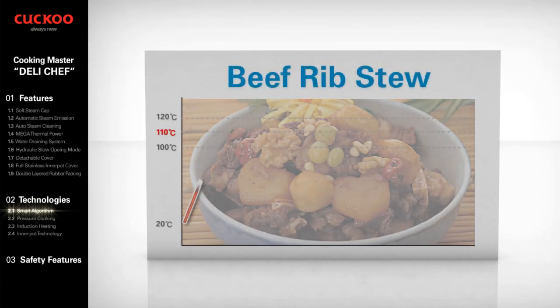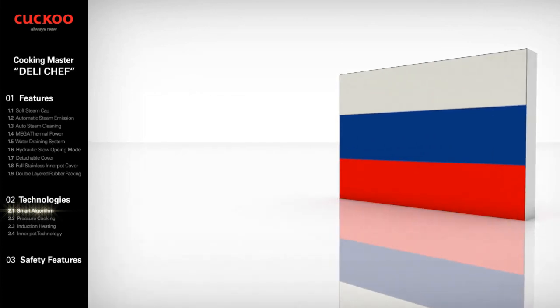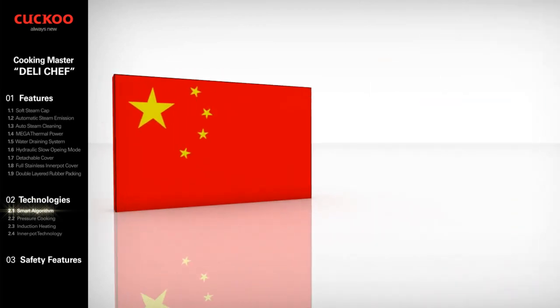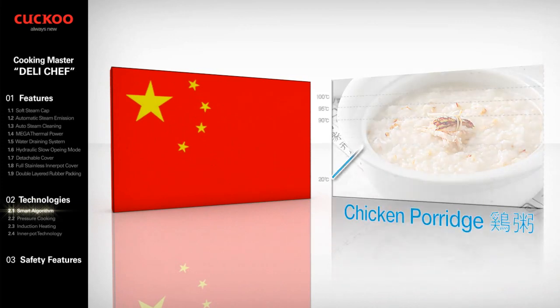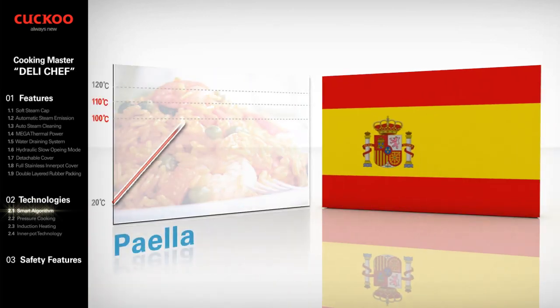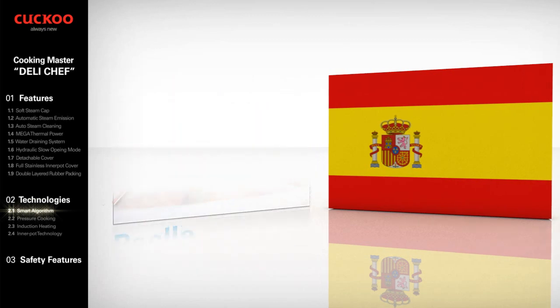Korea: beef rib stew — fast heat to over 110 degrees, with long delays to make meat more tender and tasty. Russian beef stew. Chinese chicken porridge — maintaining heat for a longer term to make a more congee-style dish without burning. Spain: paella — cooking with slow heat and low temperature under 110 degrees will allow rice to be evenly well-cooked with vegetables.